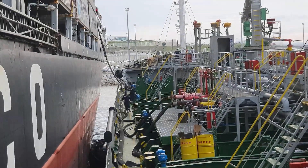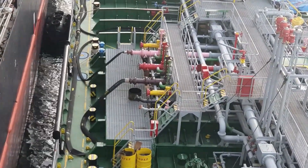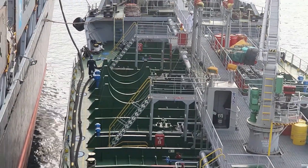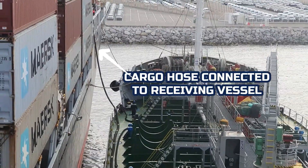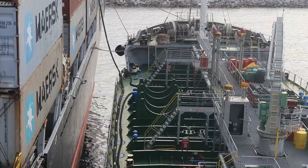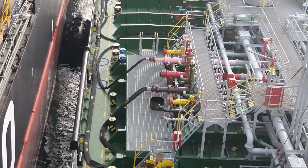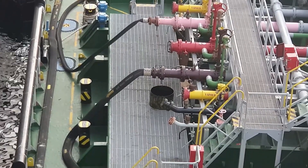Cargo hoses are now connected to both ships, ready for pumping fuel. The cargo hose is already connected to the receiving vessel. We call this the cargo manifold — it is the location where loading and discharging take place.